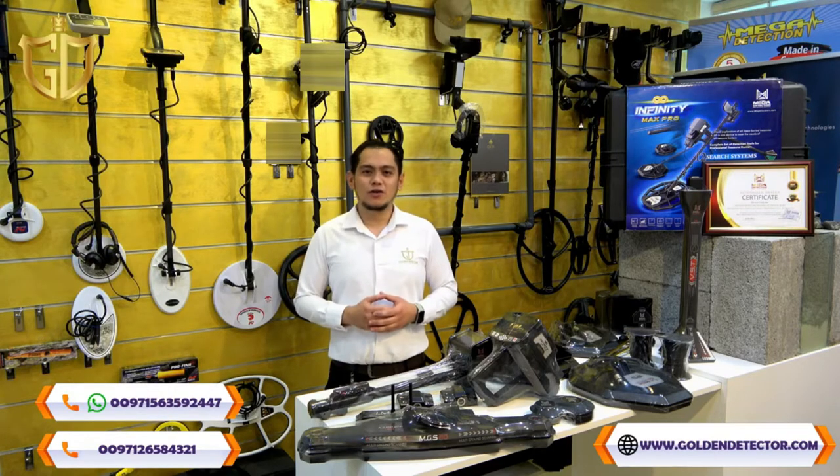Good day everyone! This is Golden Detector Company, the exclusive agent in the Middle East for gold and metal detector devices, and authorized dealer for Mega Detection devices.